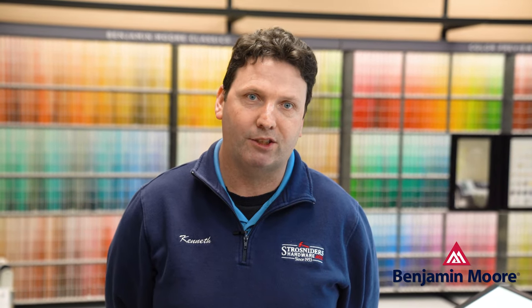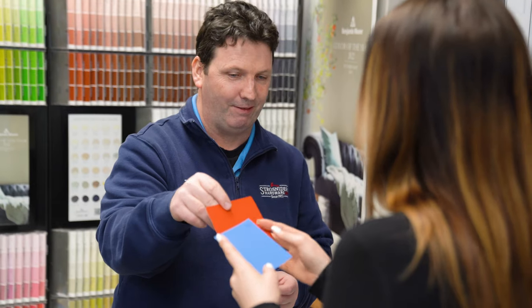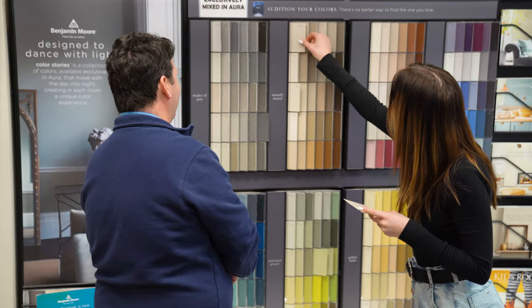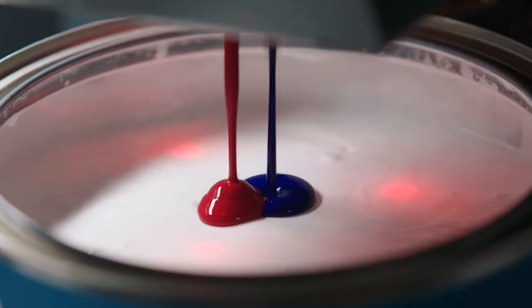Strohsnyder's Hardware proudly features Benjamin Moore paint with over 3,500 colors in a variety of finishes. Choose Classic paint for an easy to apply finish, or select the premium top-of-the-line Aura for a luxurious finish and ultimate durability.